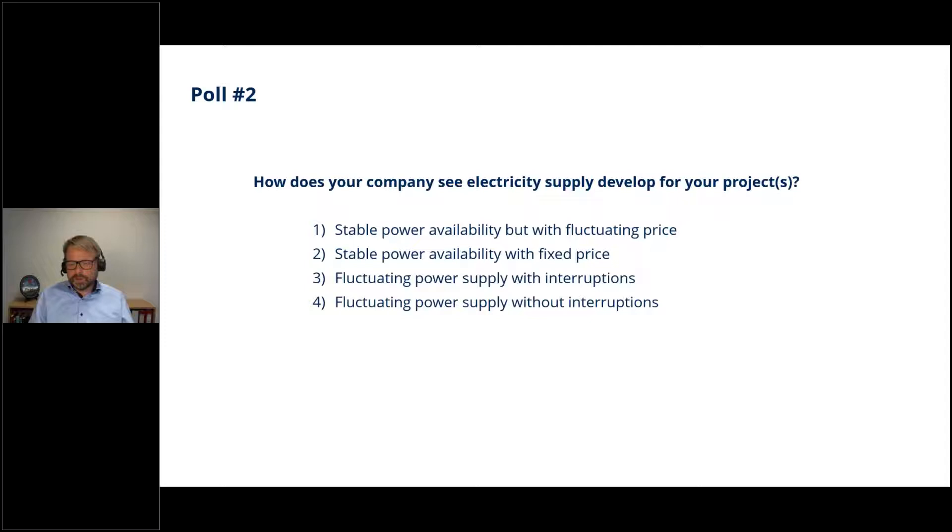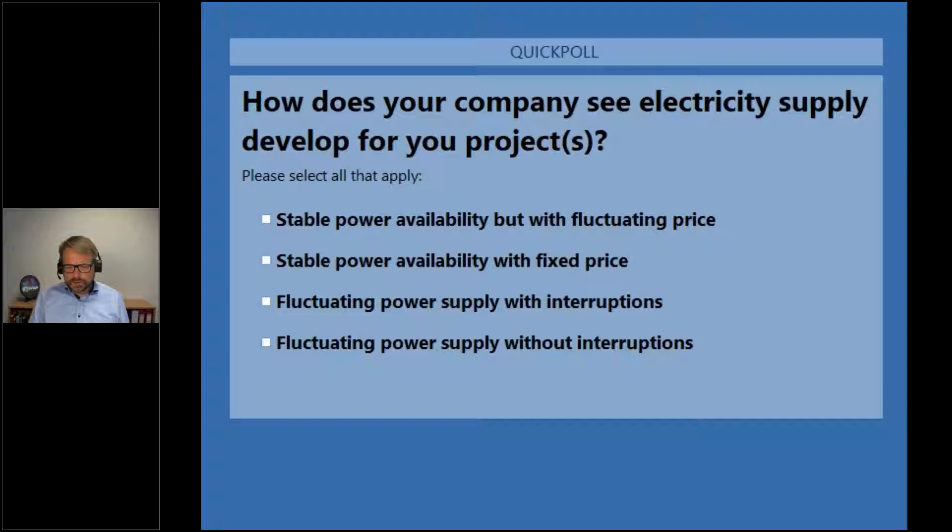Topsoe has done a lot of work preparing ammonia plants for a future where they don't operate at 100% capacity 24/7 all year round. We are also looking into how to modify our other processes for more fluctuating operations. So we are curious: how is the power for your project? Is there a limitation on power, or does the price just go up but power is always available? Or are you on an island with only solar, meaning no power during night?